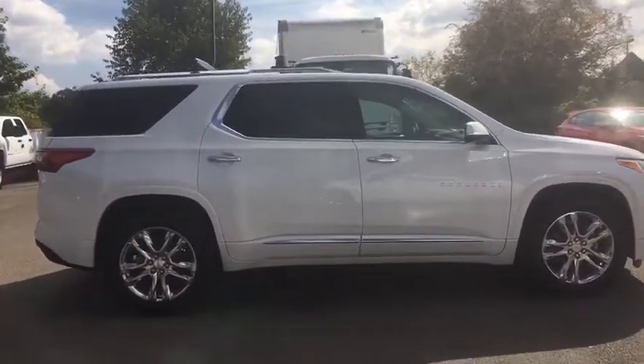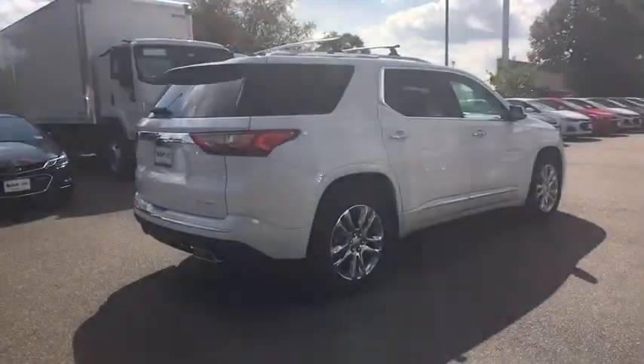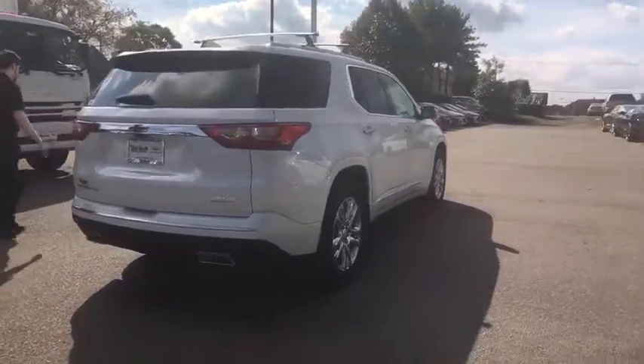Remote start, fog lamps, sunroof dual skyscape two-panel power tilt and sliding, power seats, seats heated driver and front passenger.